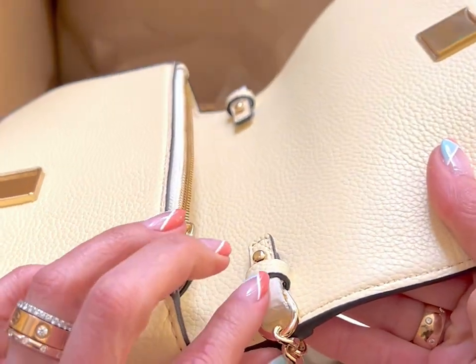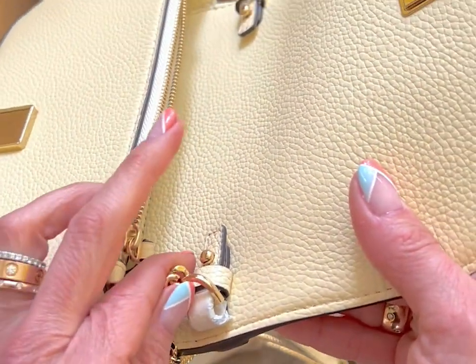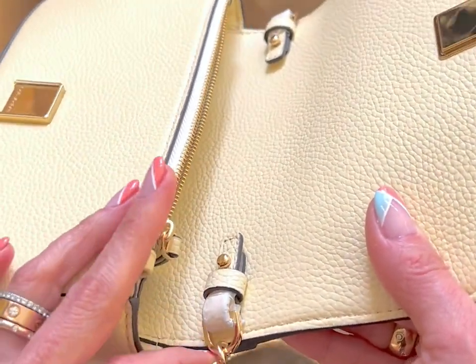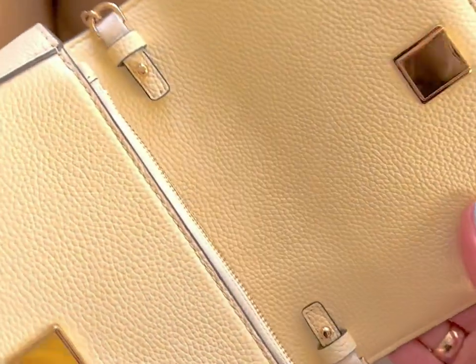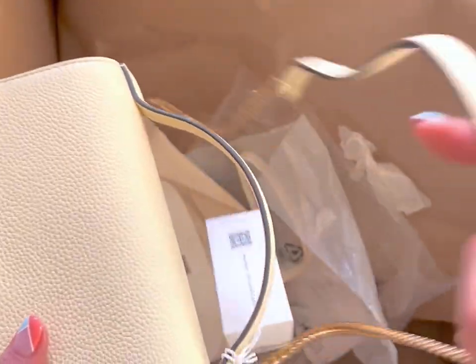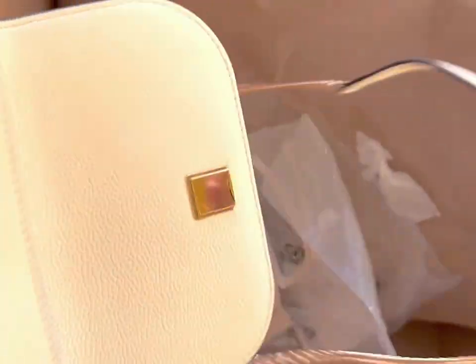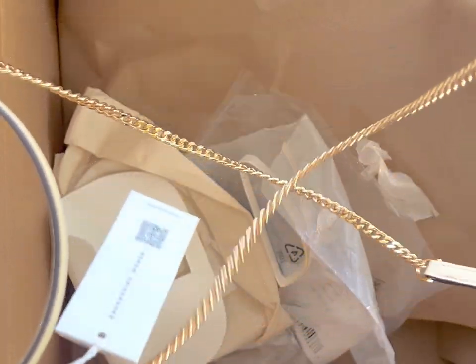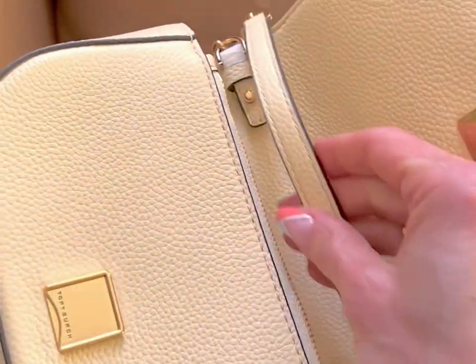These parts are wrapped and I might leave the paper on to prevent staining because of the metal — it might stain the leather. And you can make it shorter by twisting and then inserting it here.